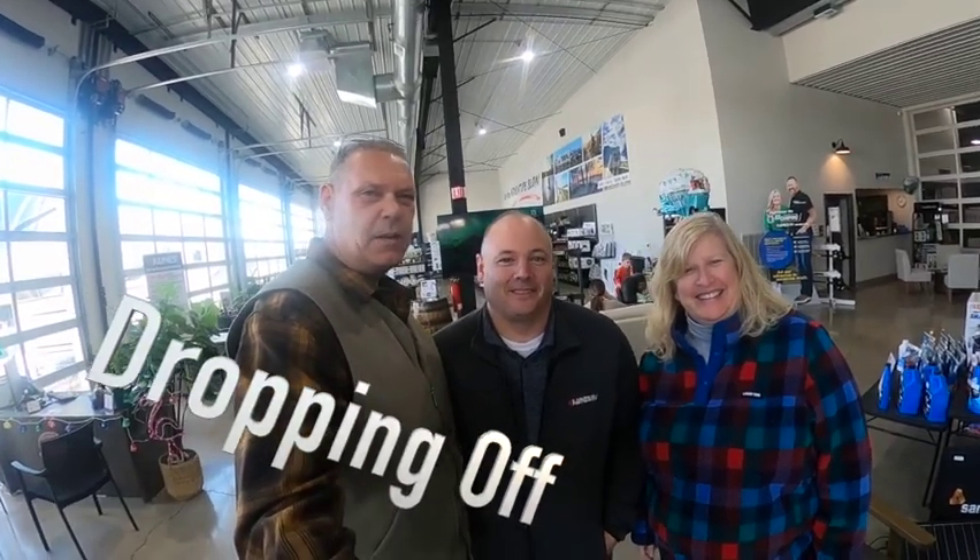Safe travels! Steve and Steph here with Chris at Cunez RV — we're picking up our Alliance Paradigm 385 FL. It's going to be great. You guys have got to come down and check them out. You ought to also check out Chris's channel — I'll post a link below. See you guys around.